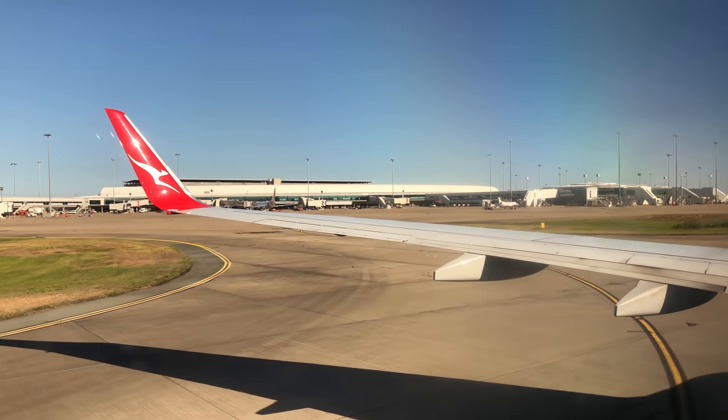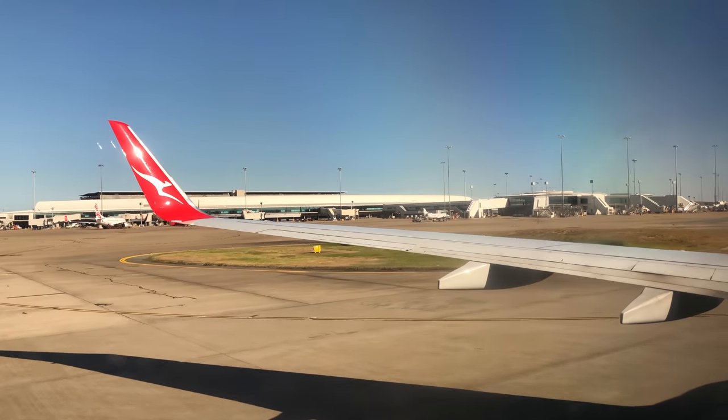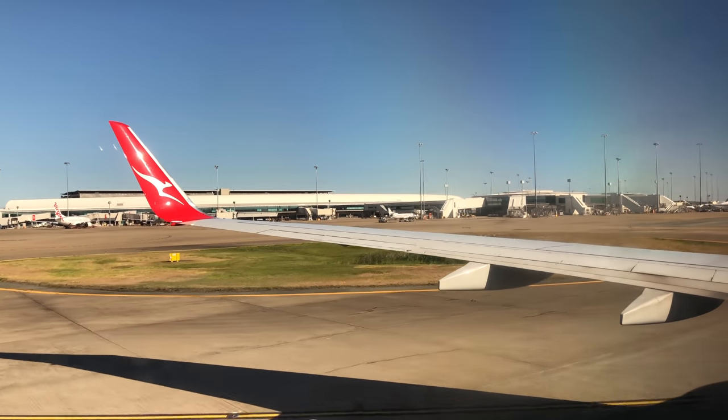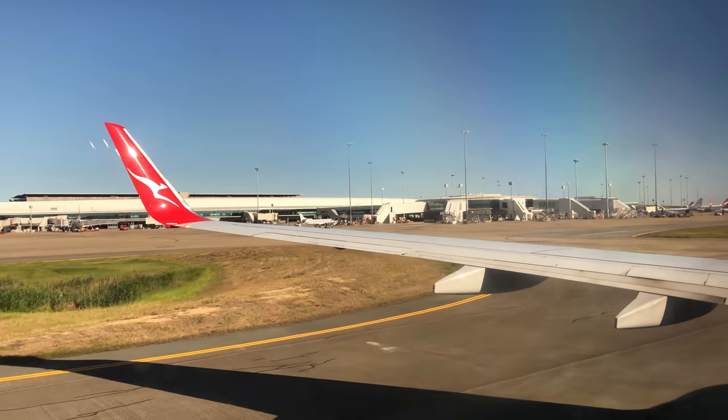For those of you returning to Brisbane this morning, welcome home. If you are visiting, we hope you enjoy your stay. Thank you for choosing to fly with Qantas — we trust you enjoyed the flight and look forward to seeing you again next time you choose to travel. Have a wonderful day.